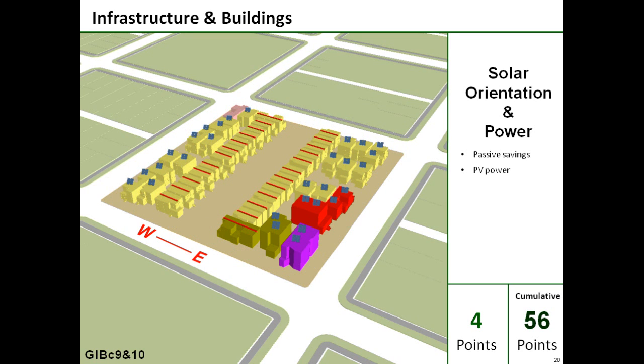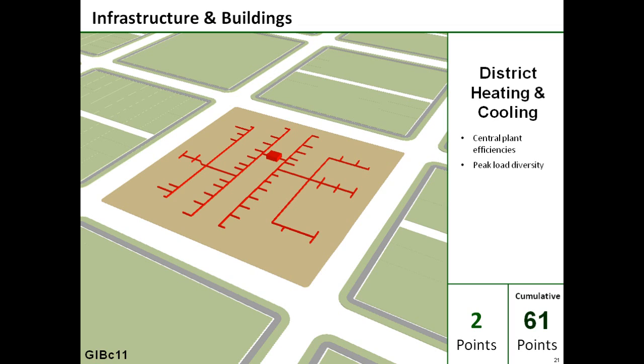Next, two credits address solar energy — first with passive energy savings from building orientation, and secondly with solar-generated electricity, for a total of four points. Clean-fueled thermal energy production and distribution efficiency is rewarded in the district heating and cooling credit, where central plant efficiencies and peak load diversity produce valuable CO2 emission reductions and two points.